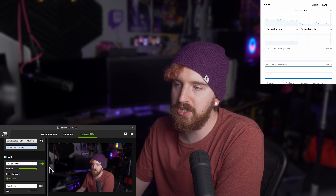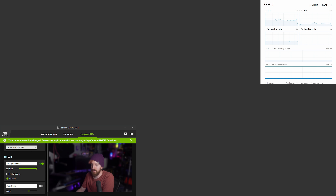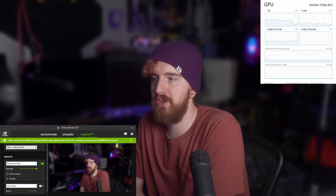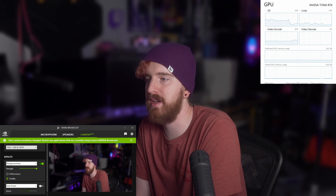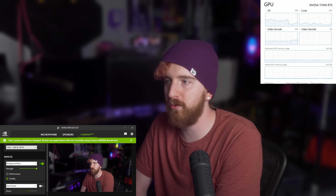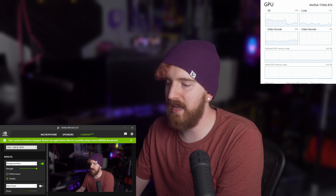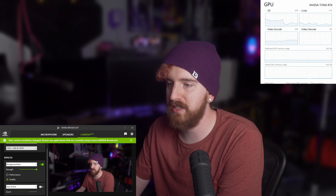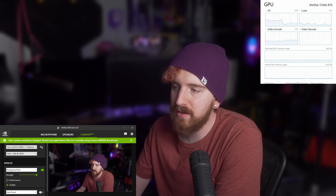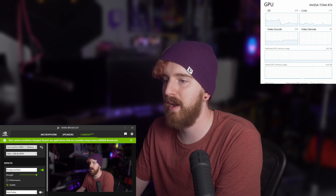The workaround to reduce your usage is to reduce the resolution. If we drop it down to 1080p 30, we're down to a 20% 3D impact and 11 to 15% CUDA impact, whereas we were over 50% at 4K. So it's worth keeping in mind — especially if you're doing a Zoom call where you're not getting the full resolution anyway, or your primary focus is a stream at 1080p, if your webcam supports a lower resolution, I would recommend doing that.